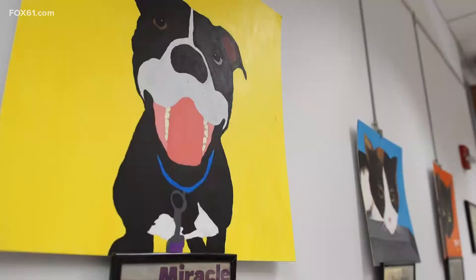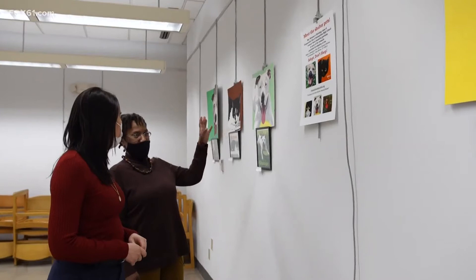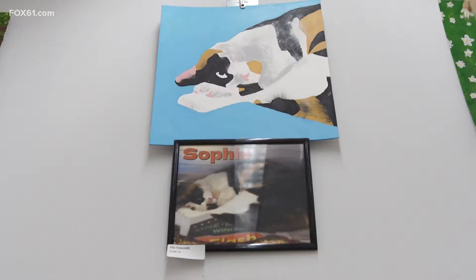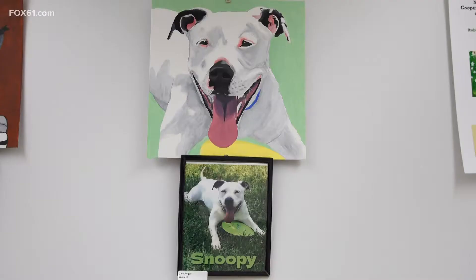From practice to perfection, the portraits have been hung at the Mitchell Branch Library for a month now, hoping to catch the attention of visitors. It's fantastic, and everybody who comes in here just really loves it. With the overwhelming response, only two pets are left to be adopted: Sophie, the long-haired calico, and Snoopy, the pit bull terrier. So we stopped by the New Haven Animal Shelter to find out more about them.